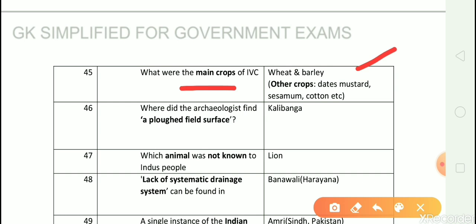Other crops were dates, mustard, sesame, cotton, etc. Question number 46: Where did the archaeologist find a plowed field surface? Answer is Kalibangan, which is in Rajasthan.